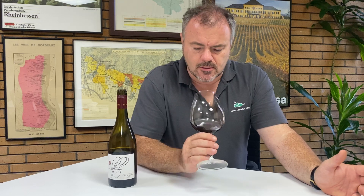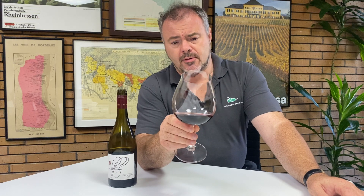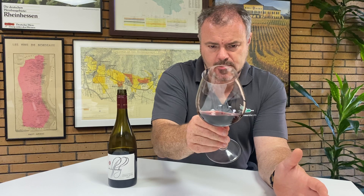We've got a medium ruby red — it's quite dark in colour but not particularly deep; you can see through it really easily. As I swirl it, the wine doesn't seem particularly to be throwing heavy tears, but it says it's 14% alcohol so there should be a certain weight to it — and it's starting to throw some tears there.